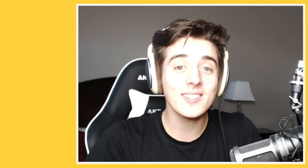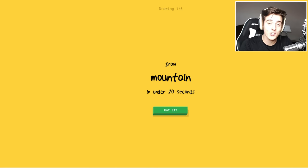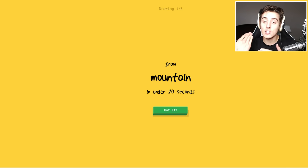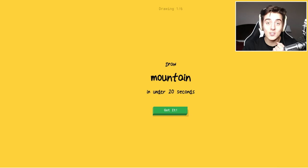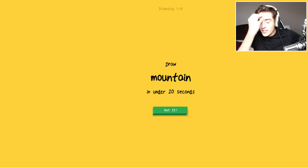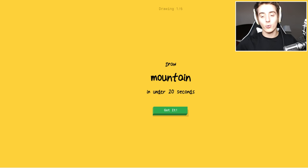Hey everybody and welcome to Quick Draw. Quick Draw is a game by Google where you're supposed to draw something and then the computer needs to guess what you're drawing. It's crazy technology — I don't know how the algorithm works, but anyways let's jump right on into it.